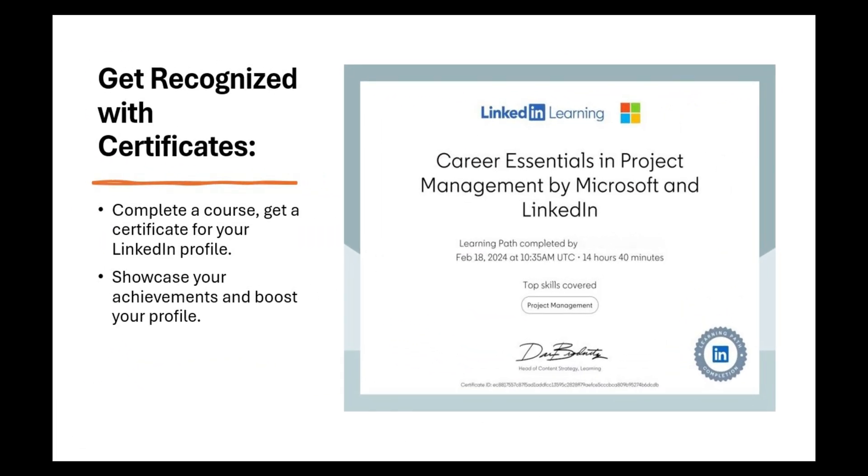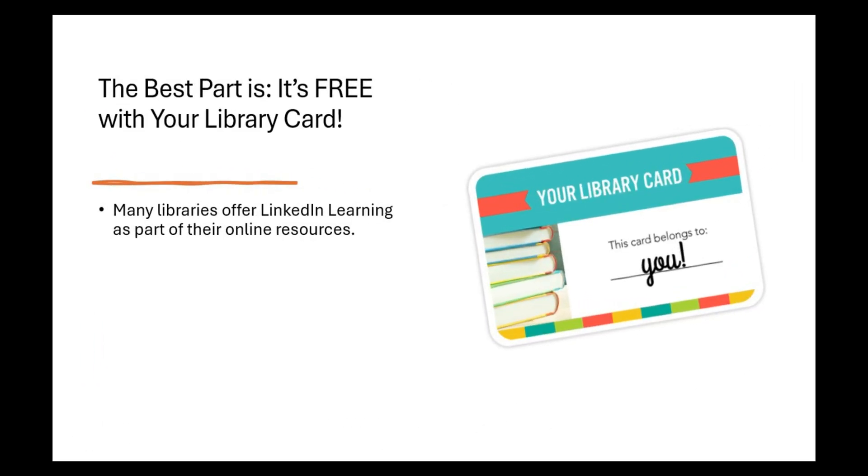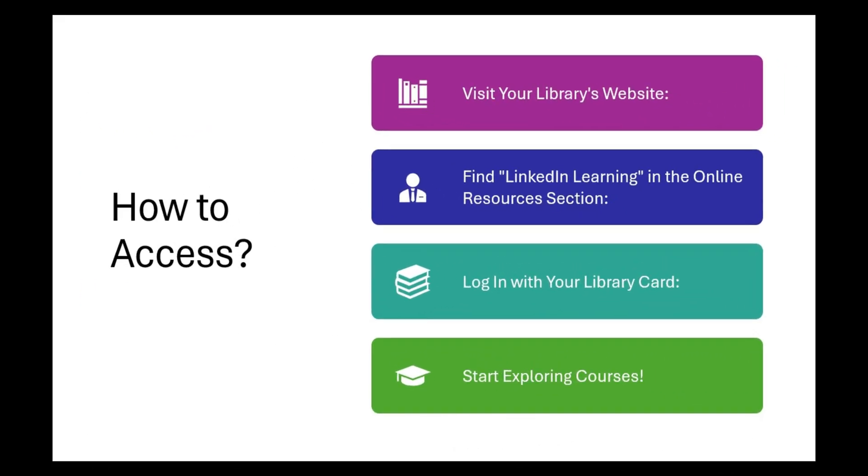Four: get recognized with certificates. Complete a course and you'll earn a certificate to display on your LinkedIn profile. It's a great way to showcase your achievements and boost your profile so employers or clients know you mean business. The best part? It's free with your library card. Many libraries offer LinkedIn Learning as part of their online resources, so if you have a library card, you might already have free access to all of this.